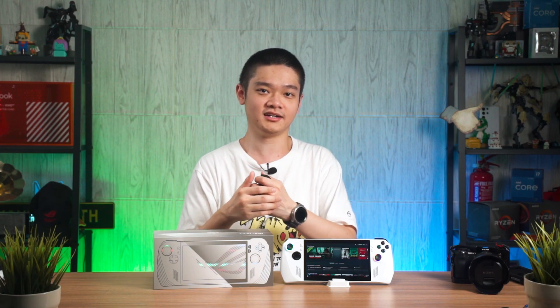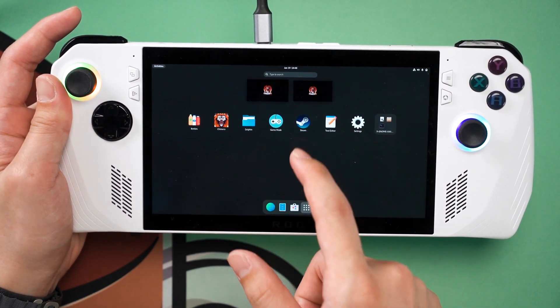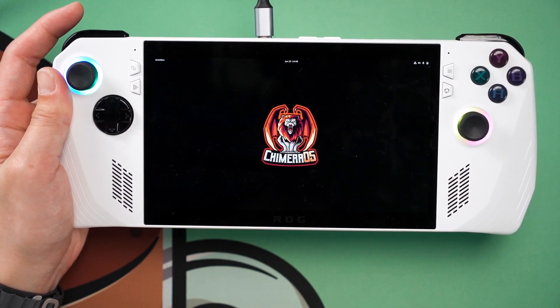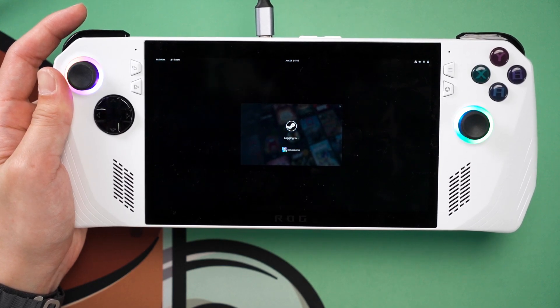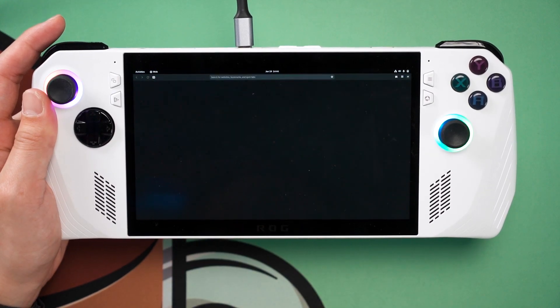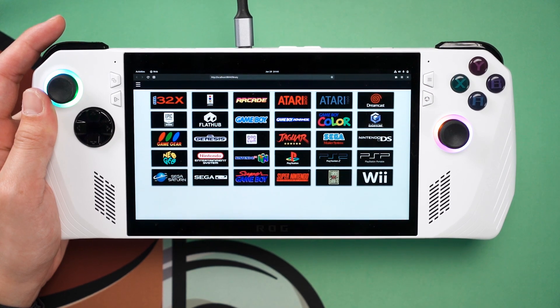Okay, I can live without the Steam button as long as we can actually download and install games. To do that we have to exit the UI and head into desktop mode, where we can open Steam and install games. If we want to install from the Epic Game Store, we can launch the Chimera app and this UI appears, showing all the built-in emulators and the Epic Games launcher web wrapper. But let's jump back to Steam first.